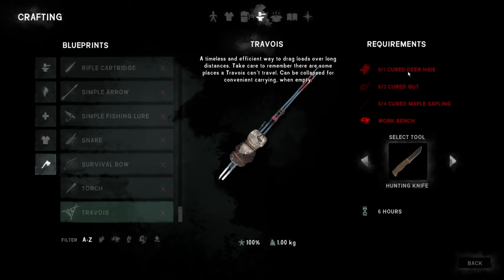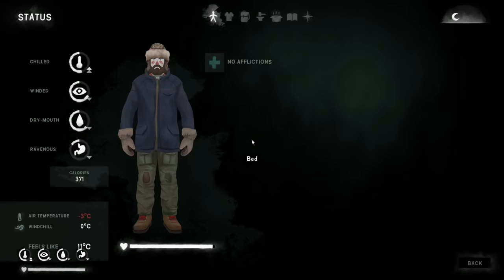Travois — let's see: one cured deer hide, two guts, and four saplings. This is expensive but we can pack it up apparently. It can be collapsed for convenient carry when empty, so it's gotta be empty. I could take everything off it, dump it on the ground, pack it up, move it up a hill, and then unpack it. It takes six hours to make — how long is this survival building? Ten hours. But we just spent a lot of time outdoors at the end of the last episode, so it should be good for cabin fever for a little while.